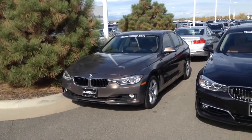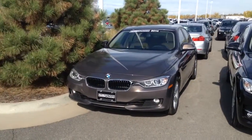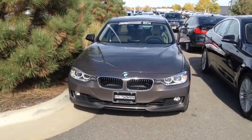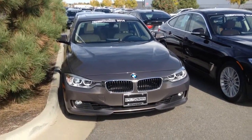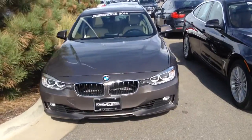Hey there, this is Kyle from Shell BMW. Just wanted to take a moment to thank you once again for your inquiry and also capture a quick video of the 2014 BMW 328 that you're interested in. I'm going to do a little walk around of it so that you can see it.